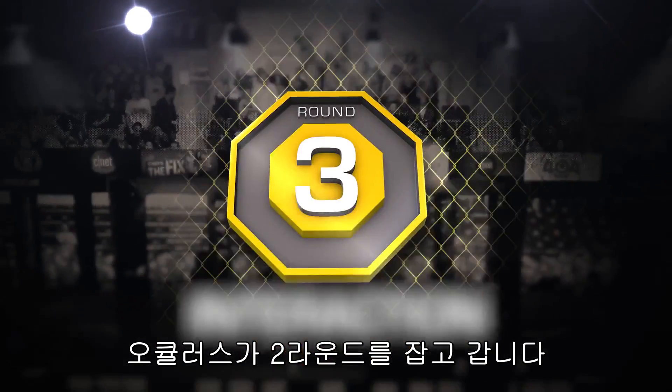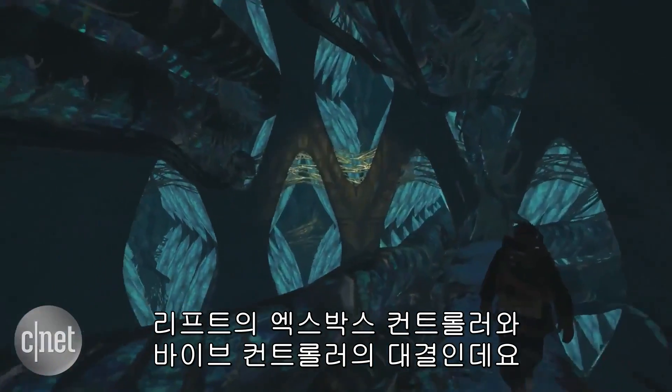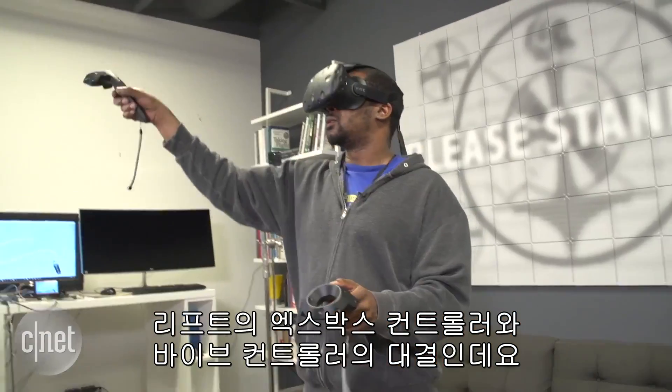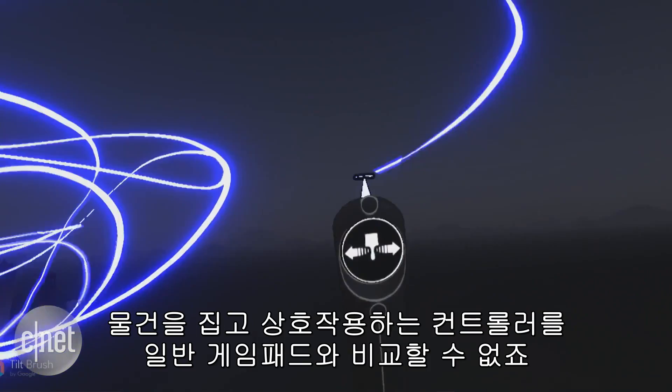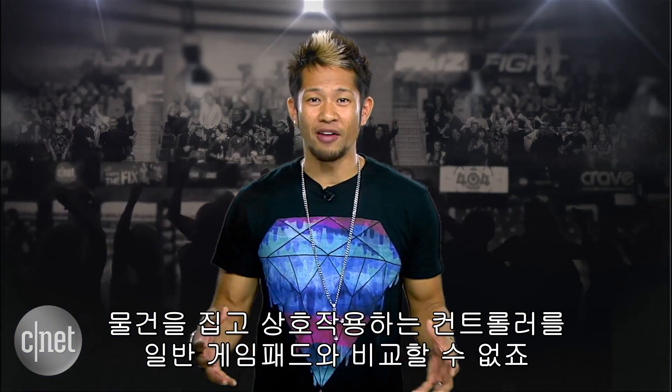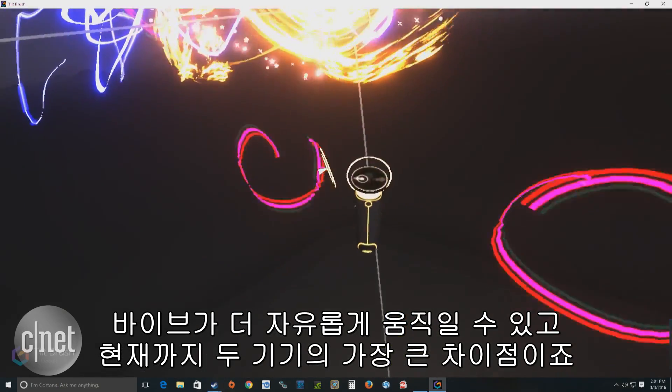Next round is interaction. This one's pretty much a no-brainer. It's the Rift's Xbox game controller versus the Vive's wand-like controls that let you grab and interact with things instead of pressing buttons on a gamepad. The Vive allows you to act more naturally, and this is the biggest difference between these two platforms right now.